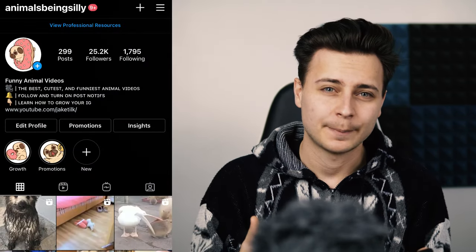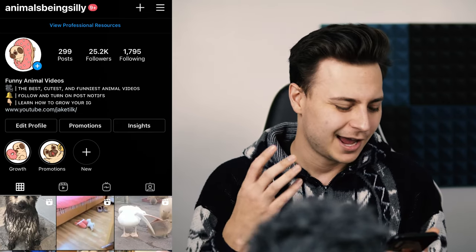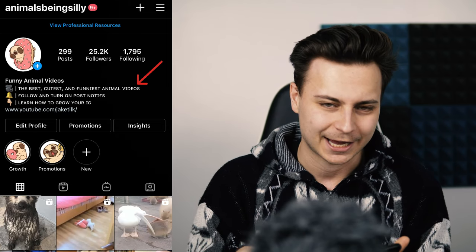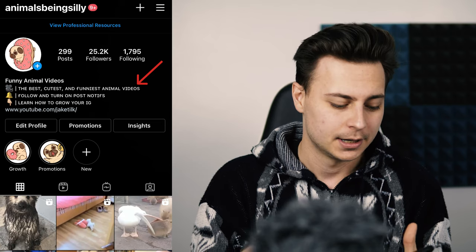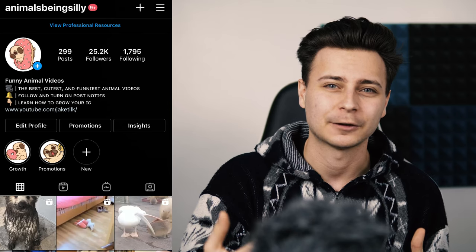Next, let's talk about the bio. Nobody wants to see a disgusting, dirty bio — they want a bio that's informative and talks about what kind of value they're going to receive from following your page. You also want your bio to be super clean. Follow my bio format of emoji, line, and then whatever you want people who visit your profile to see. I've got emoji line and then 'the best, cutest and funniest animal videos' — terms people can actually search Instagram to pull up my account.